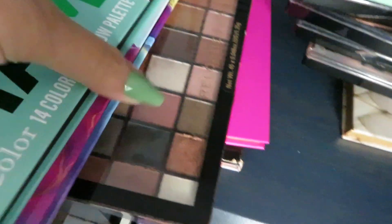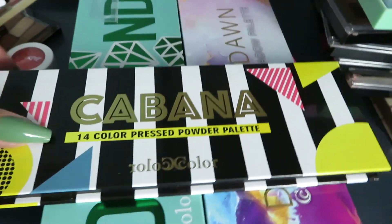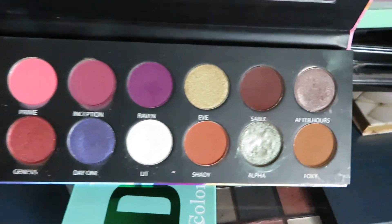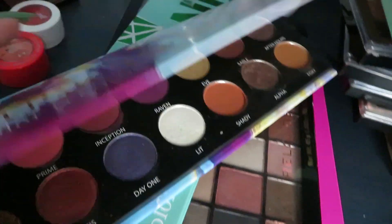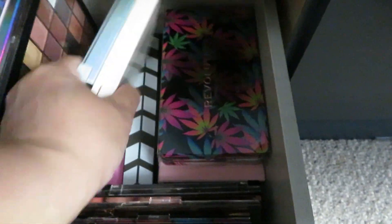Just in case you were wondering where those are, I do still have them. I might go through these and get rid of the ones where I already have the authentic version — like this one, I have the Anastasia Riviera so I'm gonna go ahead and get rid of the dupe. I also have the Jackie Aina palette which this one dupes — beautiful formula though. It's hard to let this one go but now that I've done the video for you guys and you know there's a cheaper option, I feel good about it. This shimmer one I'm not gonna let go of — the formula is to die for.